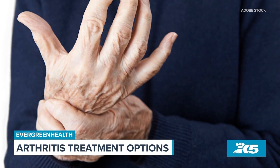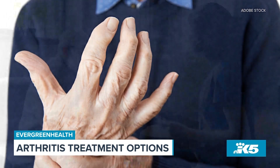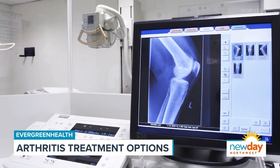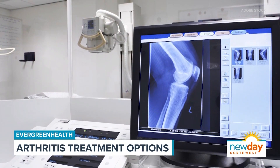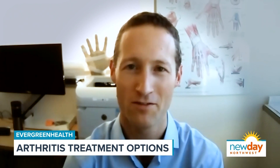Sometimes patients will generally notice that they're having some swelling, some pain in their hand. Maybe their hand is starting to look a little bit different, or their joints are shifting. Oftentimes they'll go to their primary care providers first. An x-ray is typically taken to look at the underlying joint disease, and a physical exam and family history are also part of the diagnosis. Pretty typically, there is a family history of arthritis.